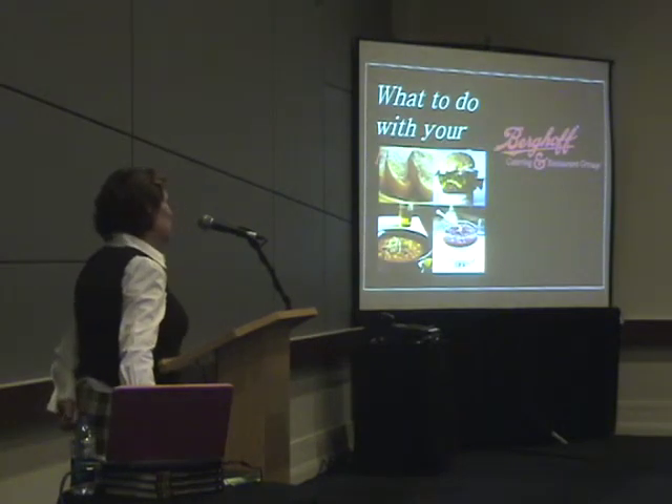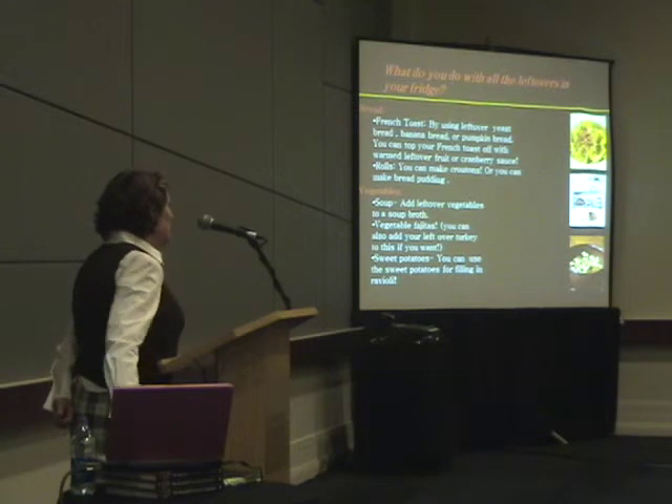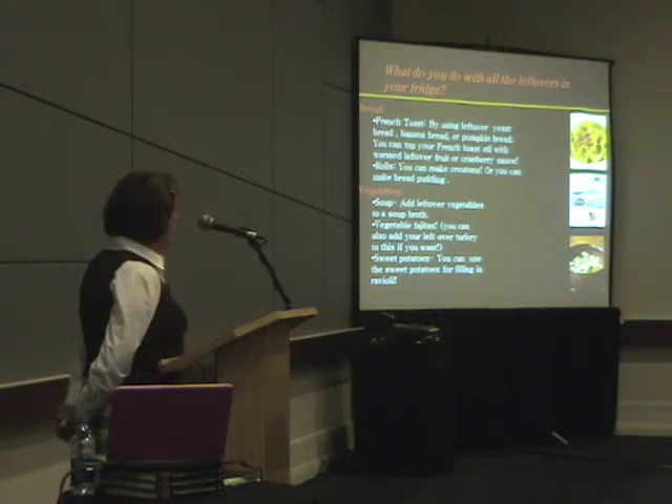What will you do with the leftovers? Well, the bread — if you have bread with your meal — you can use it to make French toast, croutons, or bread pudding.